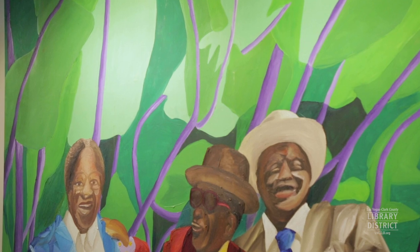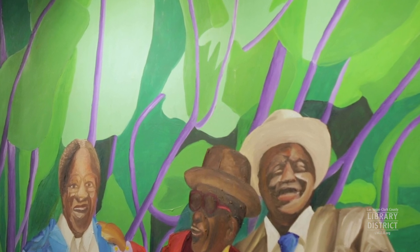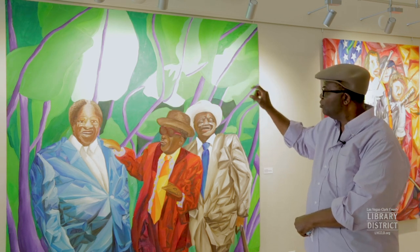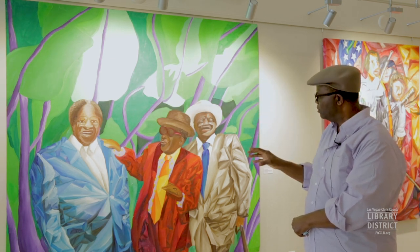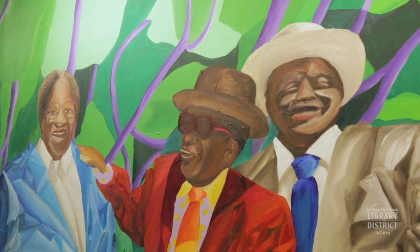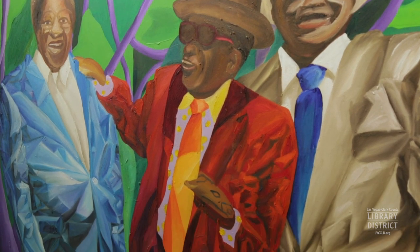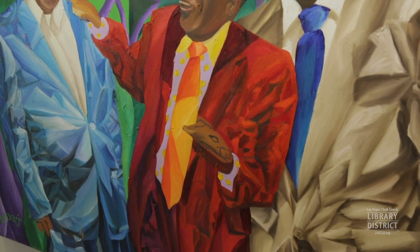I was also working with color field, where you have big areas of colors and you see how they interact — contour lines, how they interact with each other. But because I'm into cubism, I still have to start breaking pieces into shapes. That's basically what this piece is.